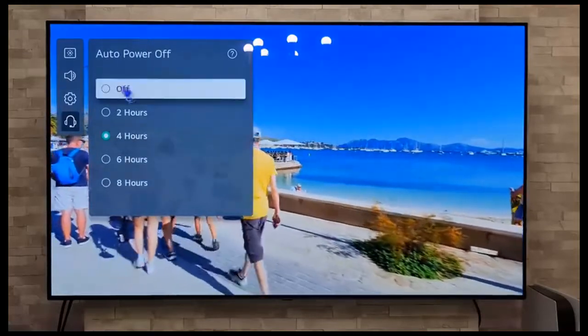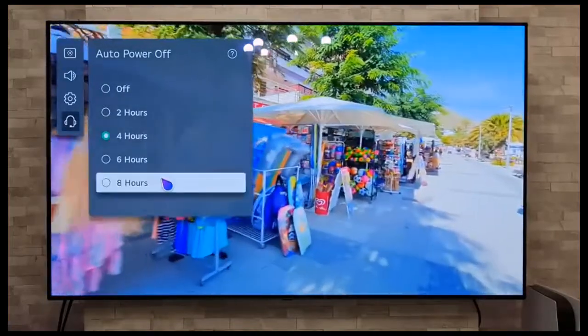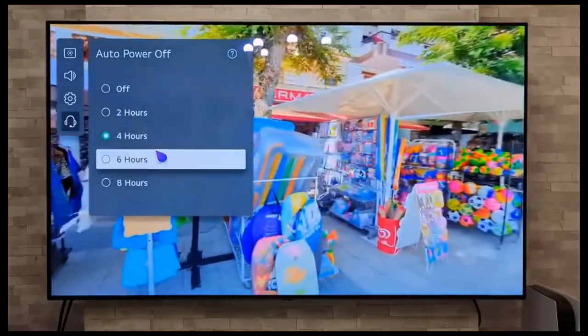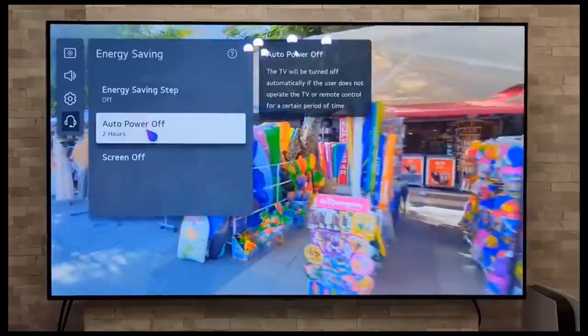and superb off-angle viewing. It also has the best gaming features, making it the perfect companion to an Xbox Series X or S, PlayStation 5, or both.